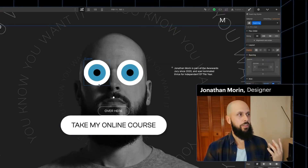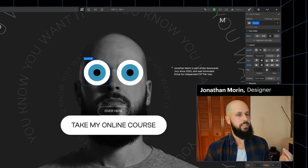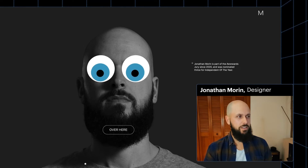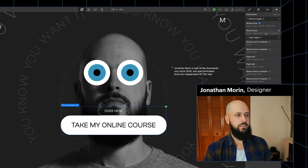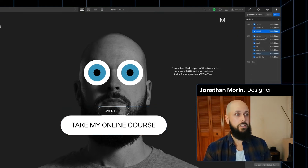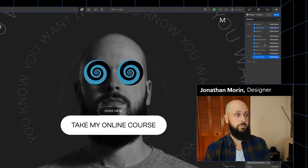We start with the head, and on top of this, we have those eyes. The first thing you notice is that the eyes are following you around. The way we're achieving this hovering effect right here is really not that complicated. All we're doing, essentially, is hiding a bunch of elements and revealing some other elements.